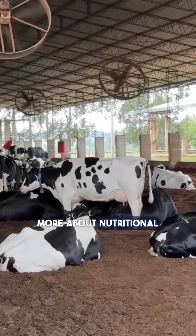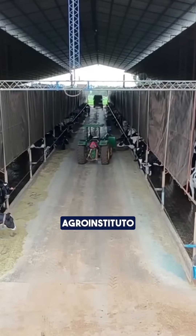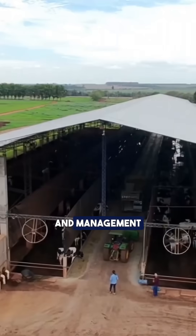Want to learn more about nutritional strategies to boost your herd productivity? Follow Santa Fe Agroinstituto and stay up to date with the best content on dairy nutrition and management.